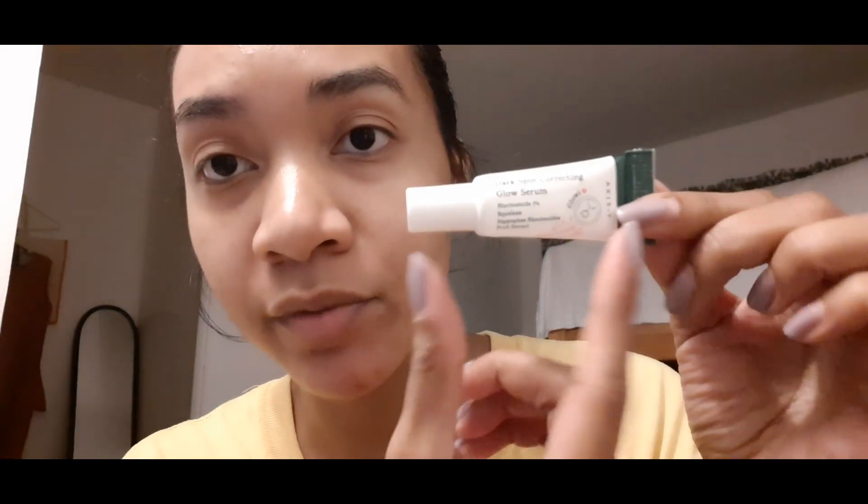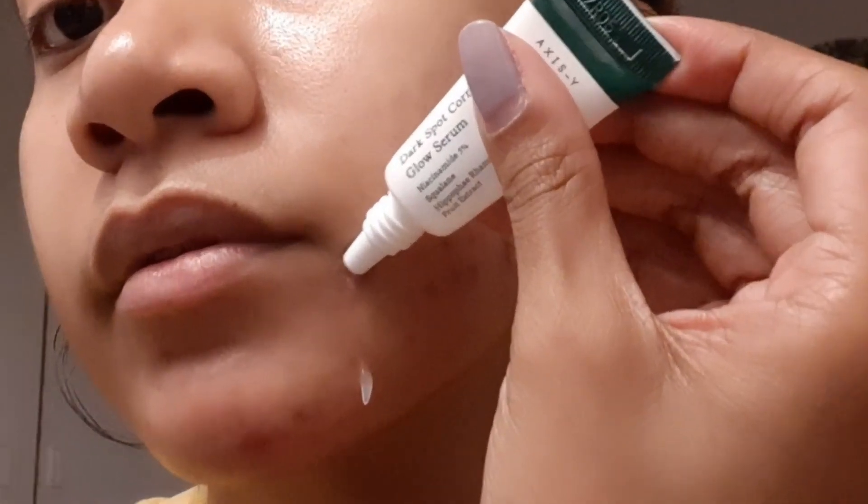Next in line is the Dark Spot Correcting Glow Serum — it comes in a really small tube and it's from Axis-Y. I also got it from Seek Space; that's mostly where I get all my products. I just trust that site. I put it here and then rub it in.